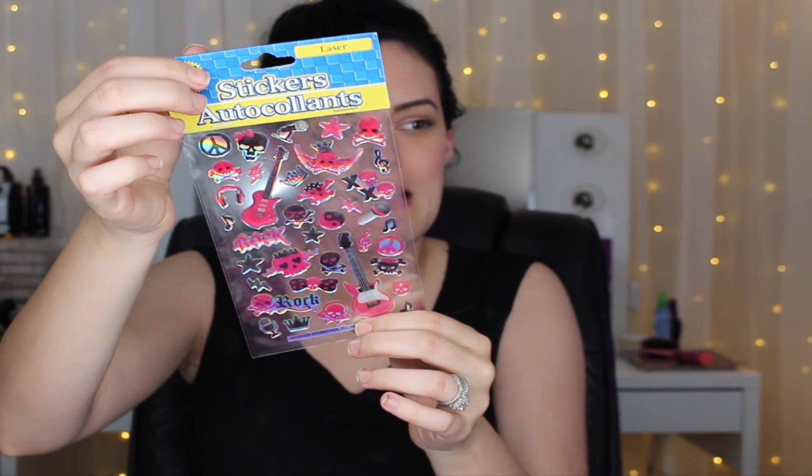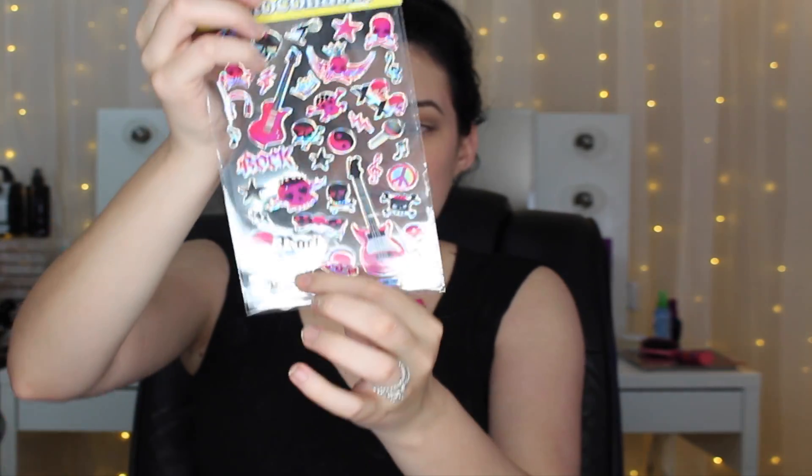I also found some cute rocker-type stickers — they're pink and black with skulls, guitars, headphones, and crowns. I thought those were very cute so I had to pick them up.